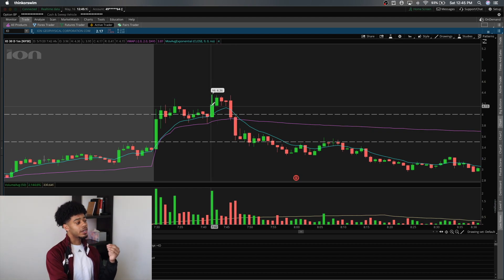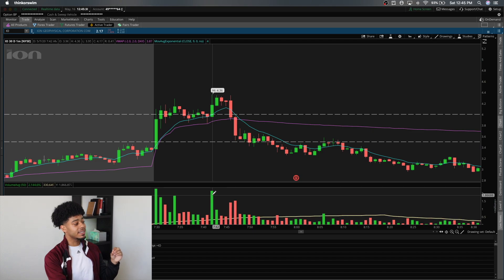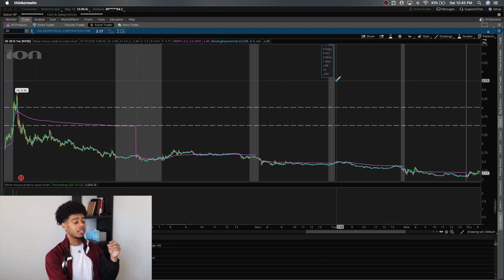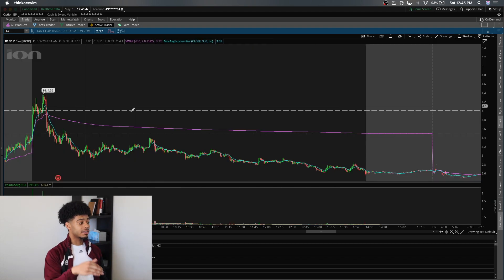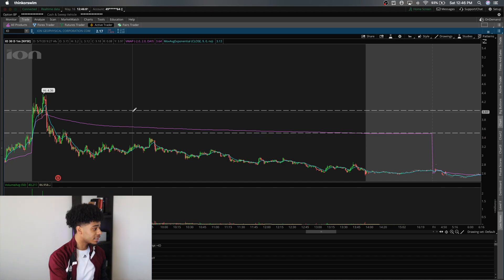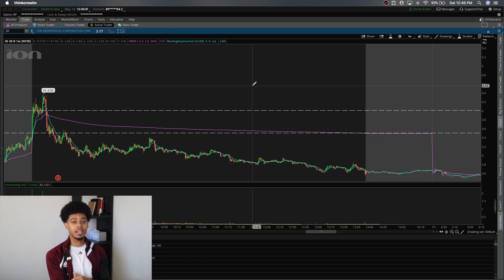Up here at the top you would not get in — you wouldn't know this is a short yet because the $4 level hasn't broken. There was a fakeout up here that probably got even more longs stuck. Look at these volume bars — they tell you how many people are getting stuck in these stocks. The bigger the volume bar, the more people are in it. After this dumps, there are even more people trapped looking to get out. A lot wait for a spike to exit, and when that happens, short sellers take advantage — shorting those next spikes, knowing trapped longs are going to sell.